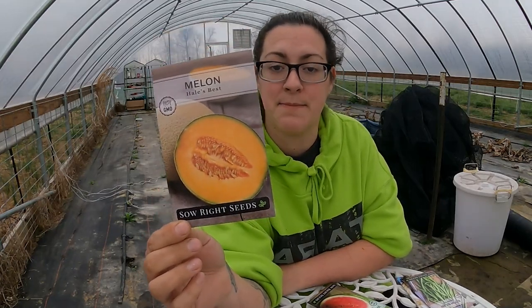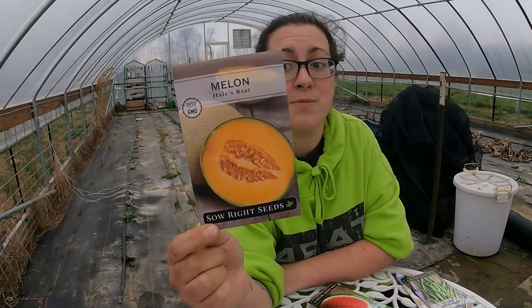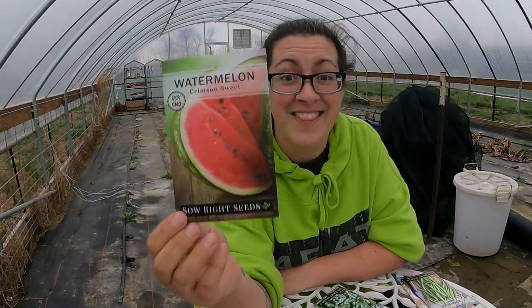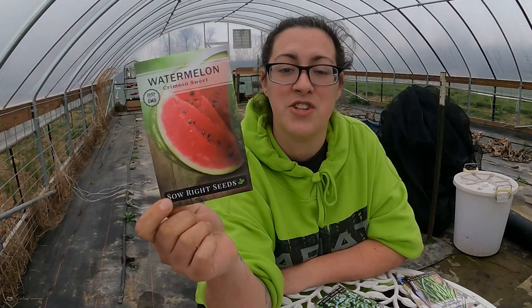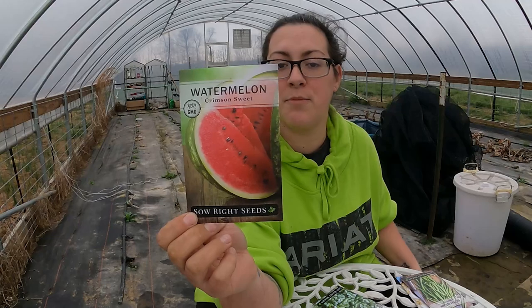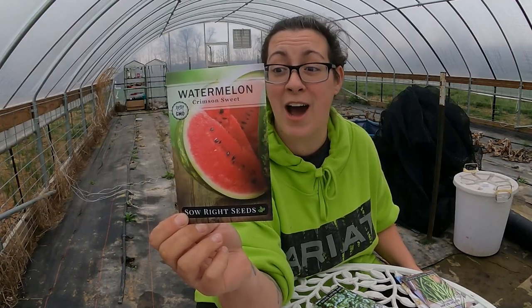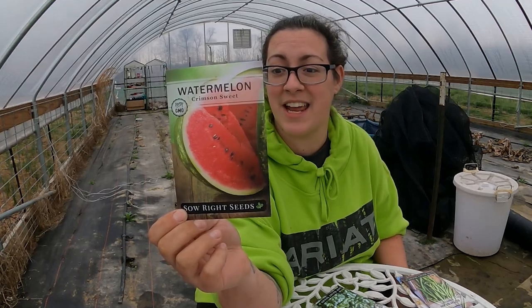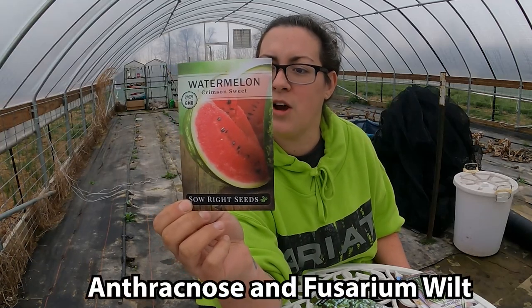This looks like a type of cantaloupe — Hale's Best Melon. I have several different cantaloupe varieties in my collection but I do not have this one until now. And this is a watermelon variety I don't have until now — Crimson Sweet Watermelon. I think the kids are really going to enjoy growing this one. It says this classic watermelon is high in lycopene and bursting with flavor, fruits are 20 to 25 pounds each with light striped skin, vivid crimson flesh, and small black seeds. Resistant to anthracnose and fusarium wilt — an AAS winner.